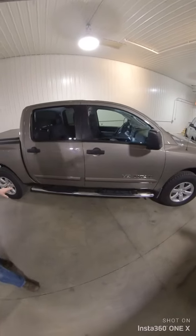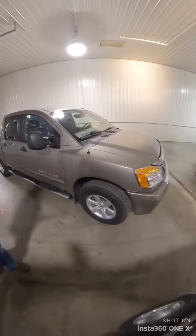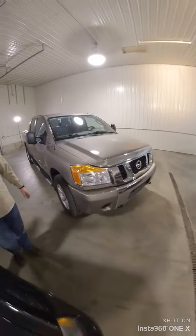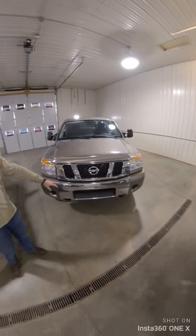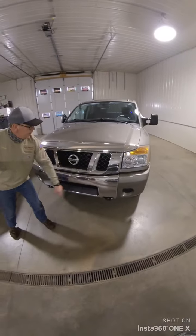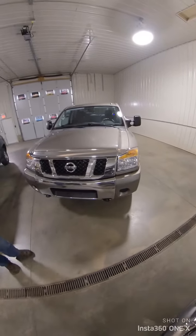Running boards on this side seem to be in better shape. I'm not seeing anything on this side that's really jumping out at me. We do have a couple of dings up front on the bumper, right here and here. Some little rock chips up front, nothing major.